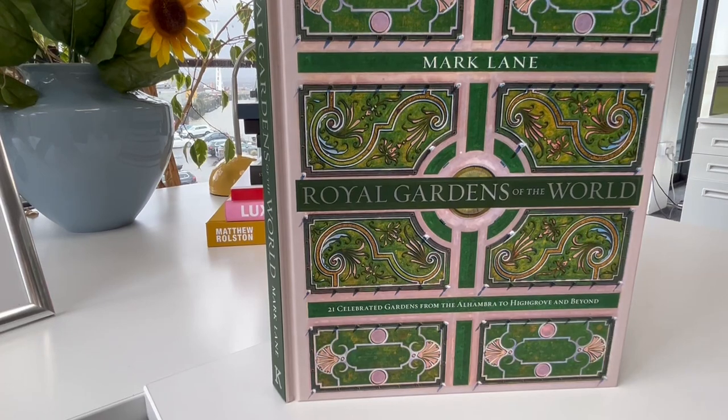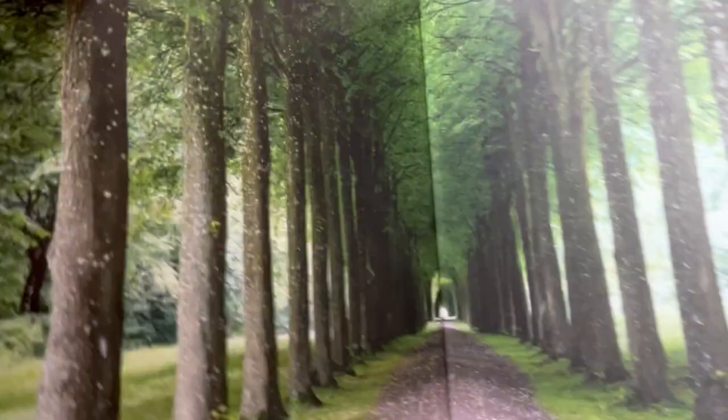With King Charles III's Royal Coronation coming up in May, just a month's time, today we celebrate at bibliophilebooks.com with a bargain at £25 called Royal Gardens of the World by Mark Lane. It's a £35 book and it looks at exactly that — Royal Gardens.